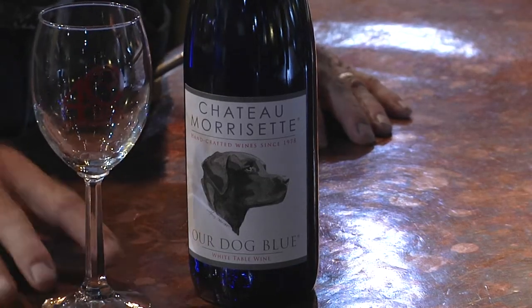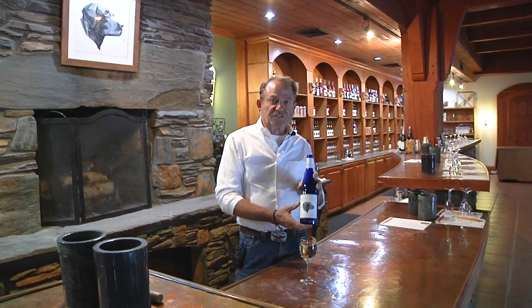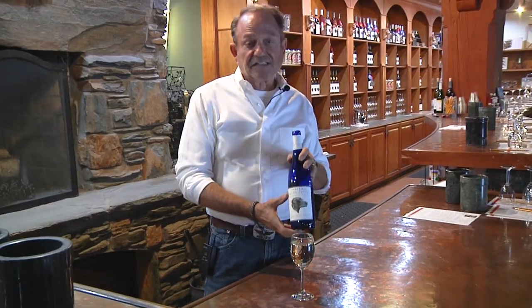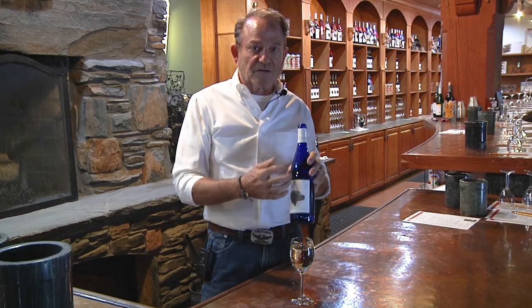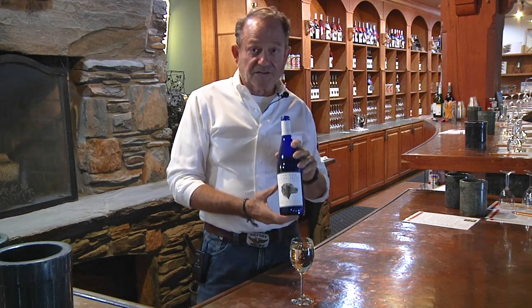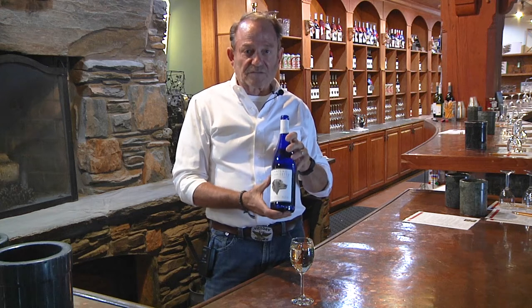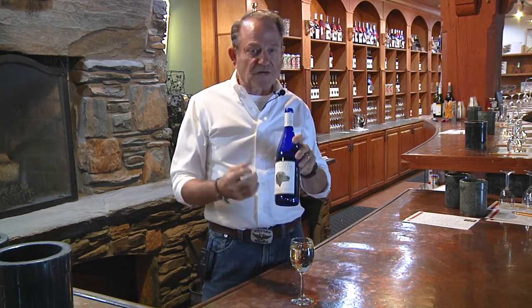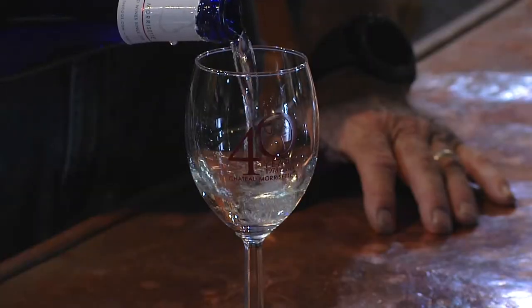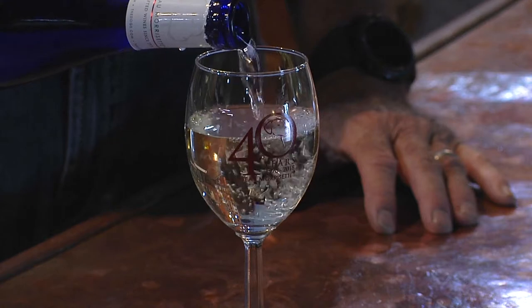This is our wine that we call Our Dog Blue. It's a blend of Riesling with Traminette. We produced this wine long ago when Riesling wasn't a popular grape. So we changed the name and, since Rieslings were typically in green or brown bottles, we put it in a blue bottle — and sales went from 2,000 cases to 35,000 cases in a year and a half. It just exploded on the market. It's a typical Rheingau style wine, about 3% residual sugar. It's got great aromatics, served chilled. It's popular for a lot of Italian dishes and also Chinese food. But it's just a great, great wine for every day also.